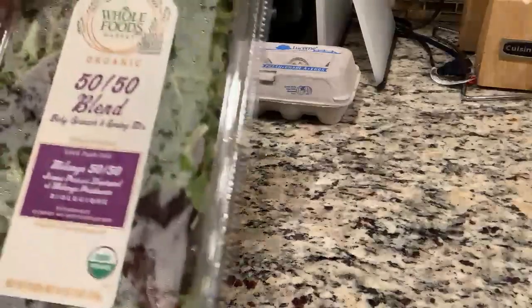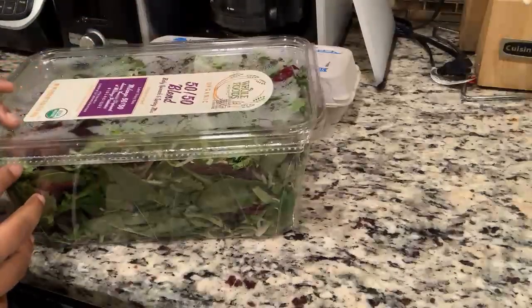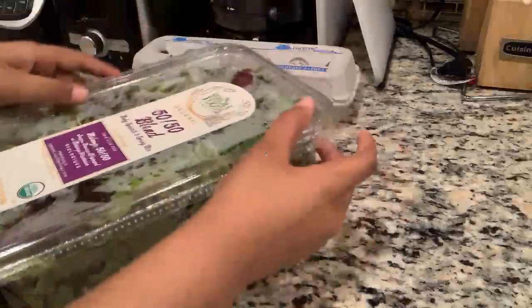Next you will need some spinach. Spinach has proteins and those contain all essential amino acids. One cup of spinach contains 121 micrograms of vitamin K, which is just over 100% of a person's daily needs. Spinach will help with moisturizing your hair and maintaining healthy hair.